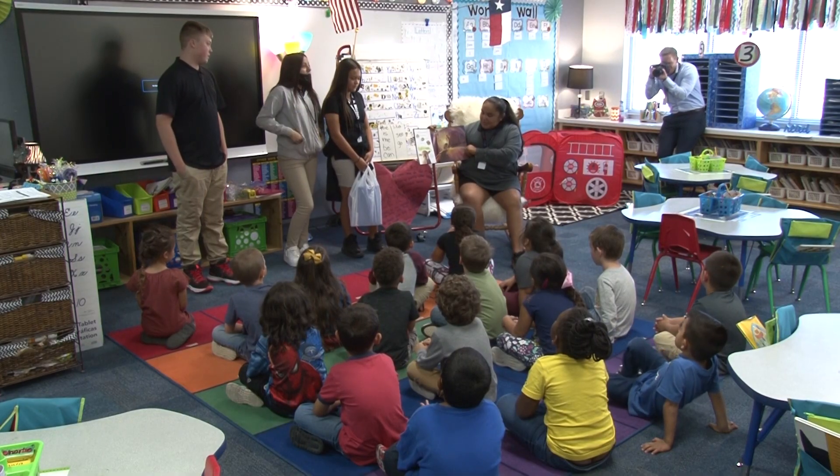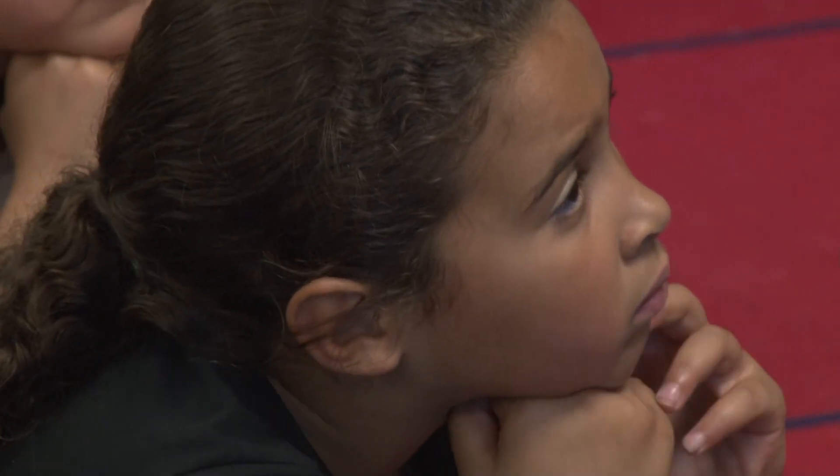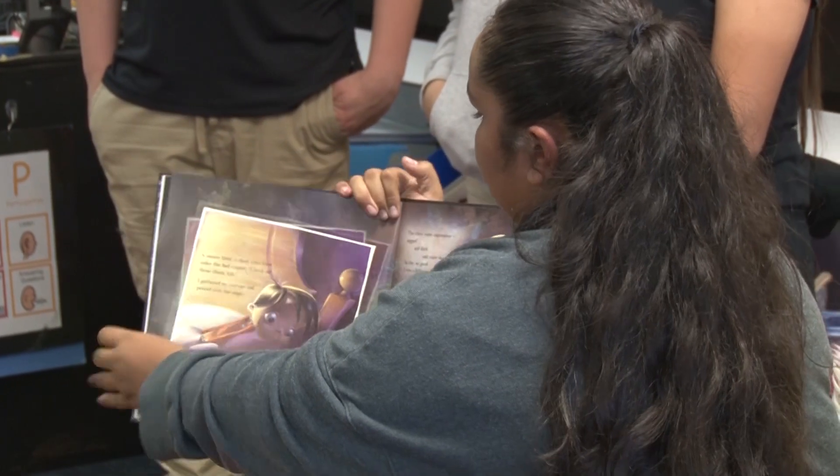What were some things that Mrs. Miller had you all practicing and working on to read to students? Yesterday we had a few minutes to read it, and she timed us to see how well we read.